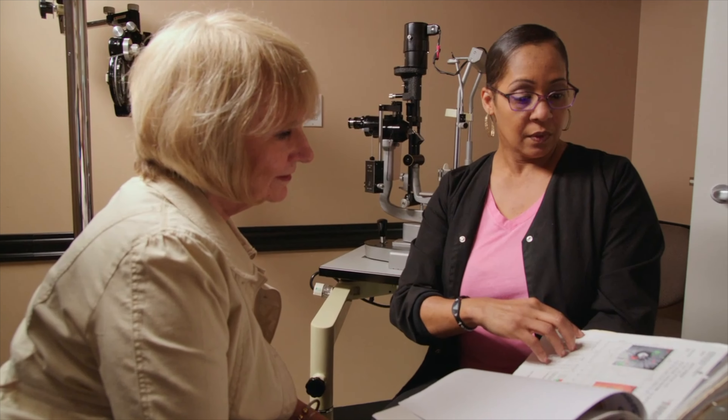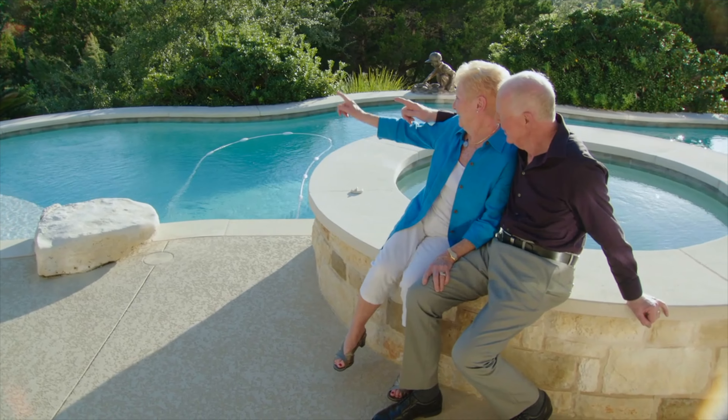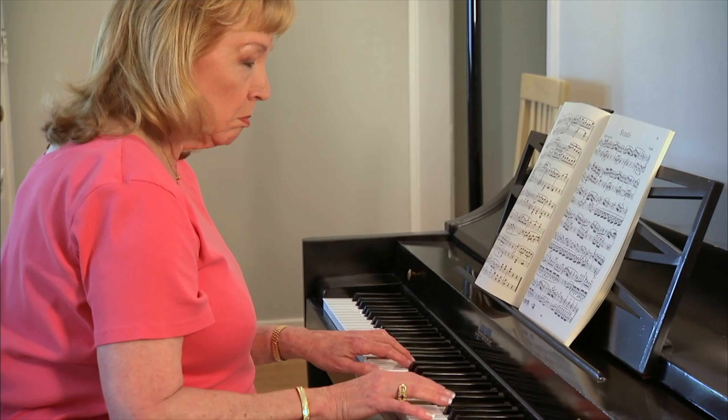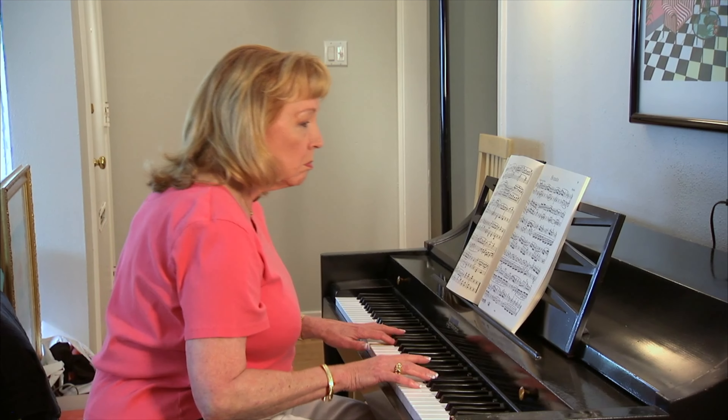How well you will see immediately after surgery varies quite a bit from one person to another. Some patients see improvement in their vision immediately, while for others vision may be blurry with fluctuating clarity for several days to several weeks or occasionally longer.